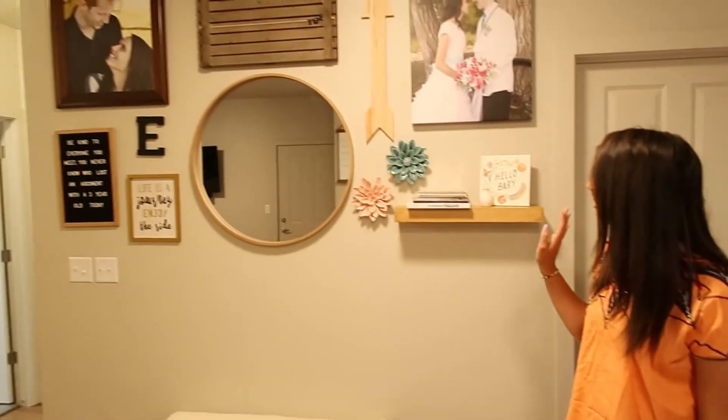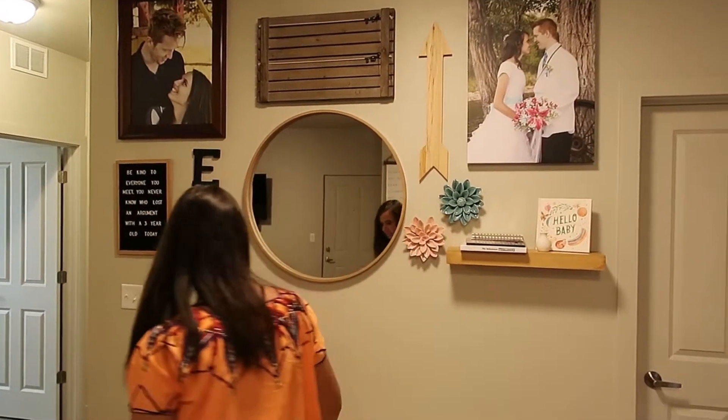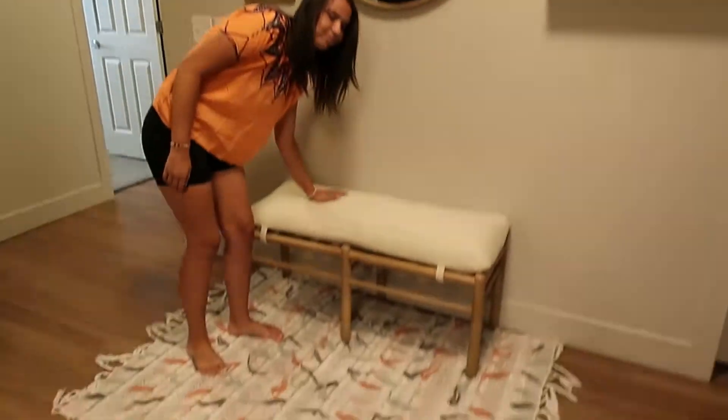Here's this cute wall — so many different pictures up there. I just got this bench from Target. It's cute.